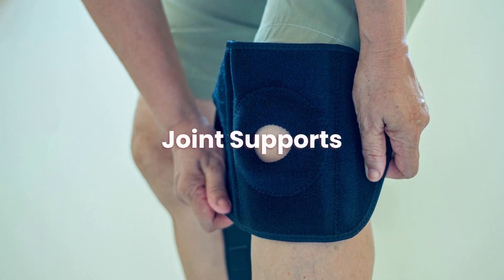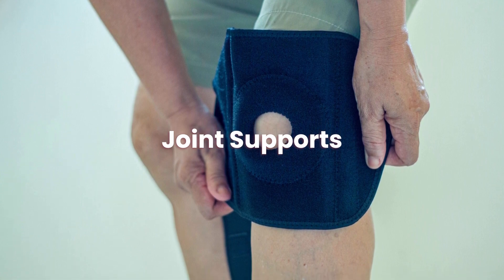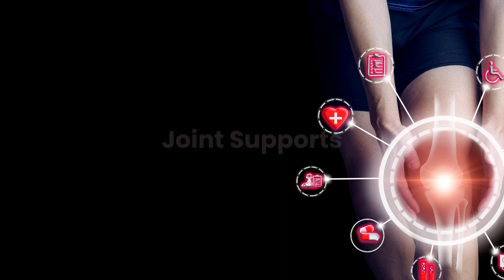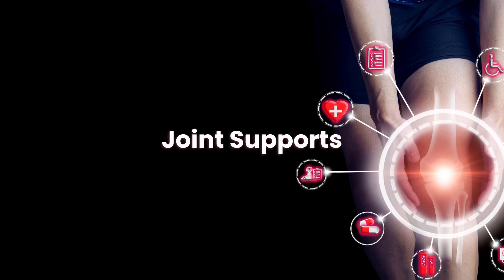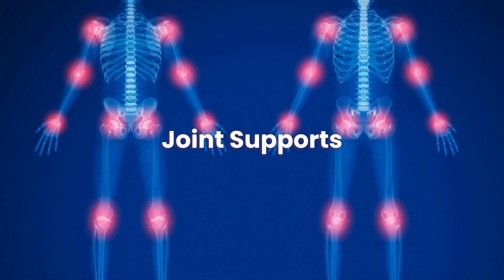How to buy joint supports? The best way to buy joint supports online is to shop around first, as there are many different ones to pick from, so do your research first. Where to buy joint supports? You can buy joint supports online, and we have picked some that may help on this page.